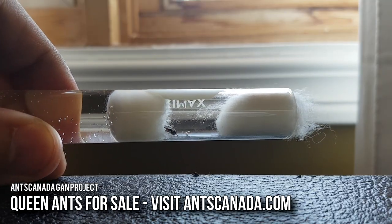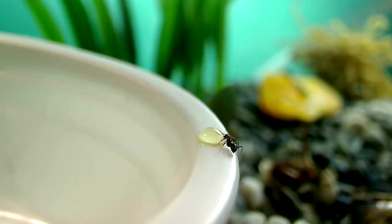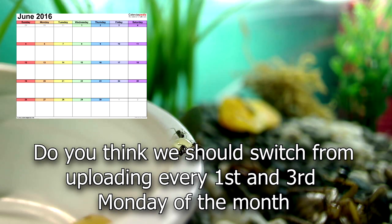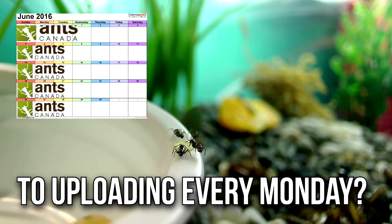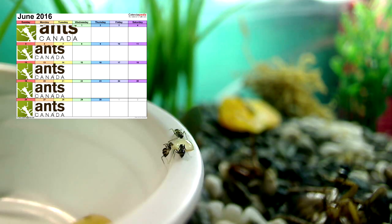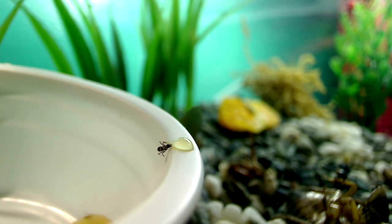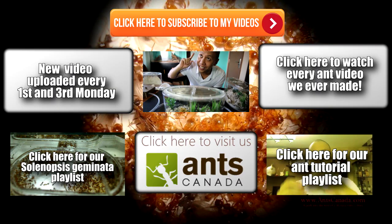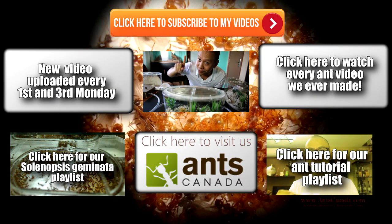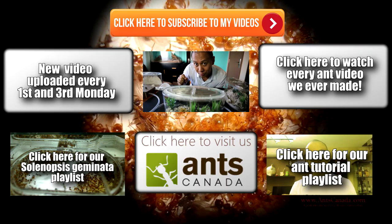Alright, guess that's it — thanks guys, stay tuned for another video. Bye! It seems like you guys are really liking these ant videos. I've got a question: do you think we should switch from uploading every first and third Monday of the month to uploading every Monday of the month? If enough people say yes, I'll upload a video every Monday — so let me know in the comments section. Thanks so much for the support — it's ant love forever! Don't forget to subscribe to our channel and check out our very helpful ant tutorial playlist. Also check out our Solenopsis geminata playlist.